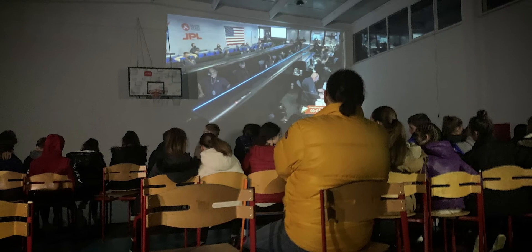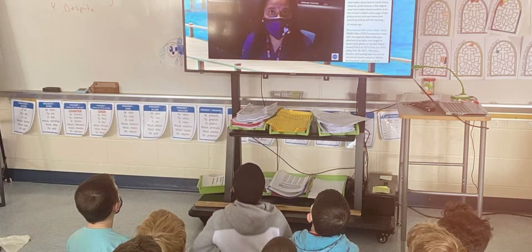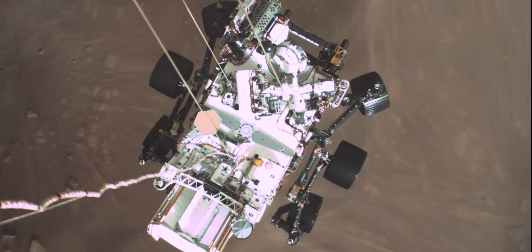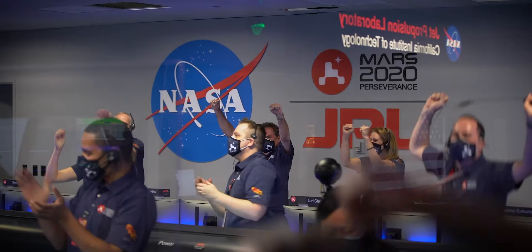Parachute has deployed and we are seeing significant deceleration. The heat shield has been separated. Perseverance now has radar lock on the ground. The back shell has separated. Sky crane maneuver has started, about 20 meters off the surface. Tango Delta nominal. Touchdown confirmed. Perseverance, safely, on the surface of Mars.